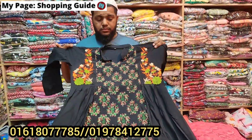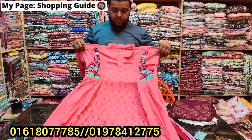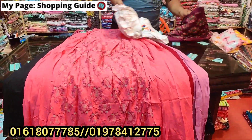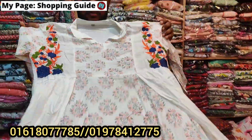This is a beautiful black color, same price. This is a very nice price. This is the mint color, same price. This is the white color, same price.